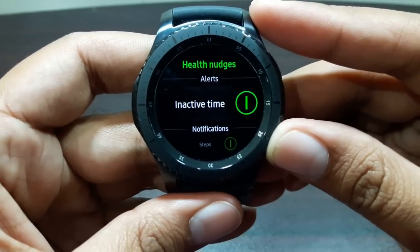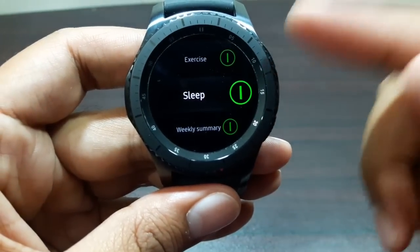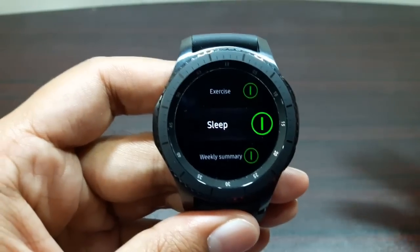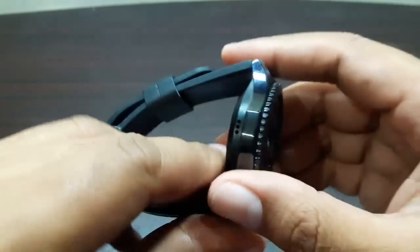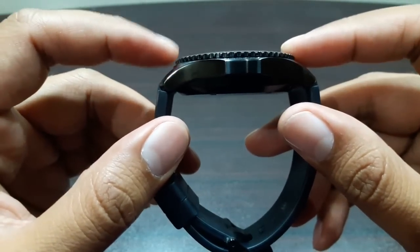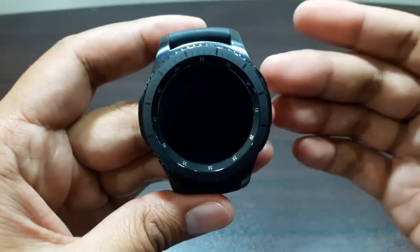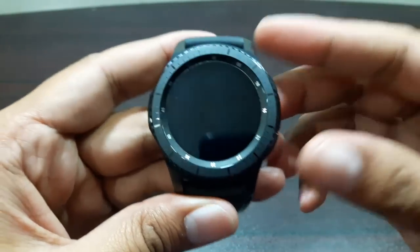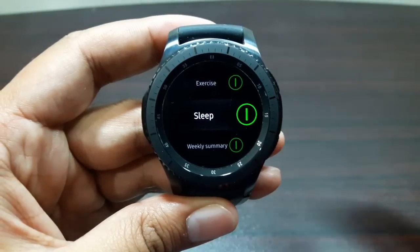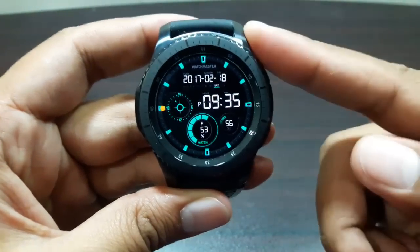If you turn on the sleep option in Health Nudges, the watch will monitor your sleep — provided you wear it to bed. I know it's a big, bulky device, but if this is the watch you have and you want to monitor your sleep, it can do that and does it very well. At first it's a little uncomfortable to sleep with, but with time you get used to it and it disappears into the background.